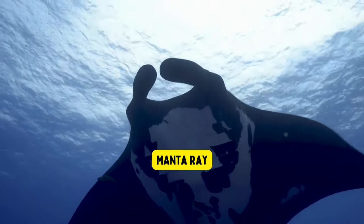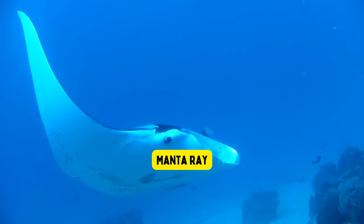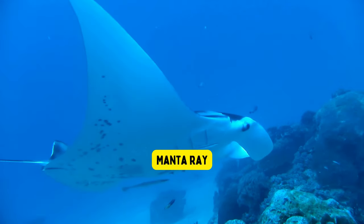Manta ray. Manta rays are giant sea creatures with wings like a bird that can span over 20 feet wide, making them one of the largest fish in the ocean.